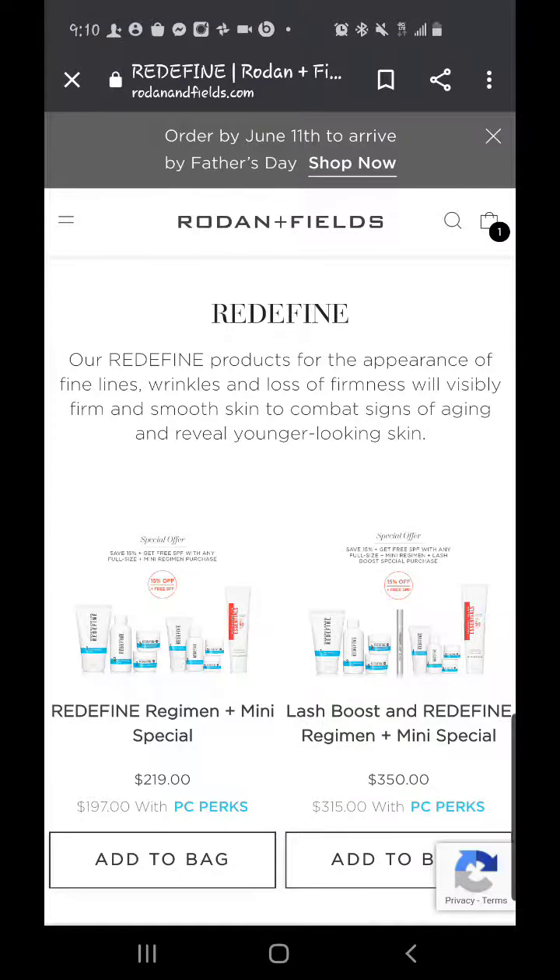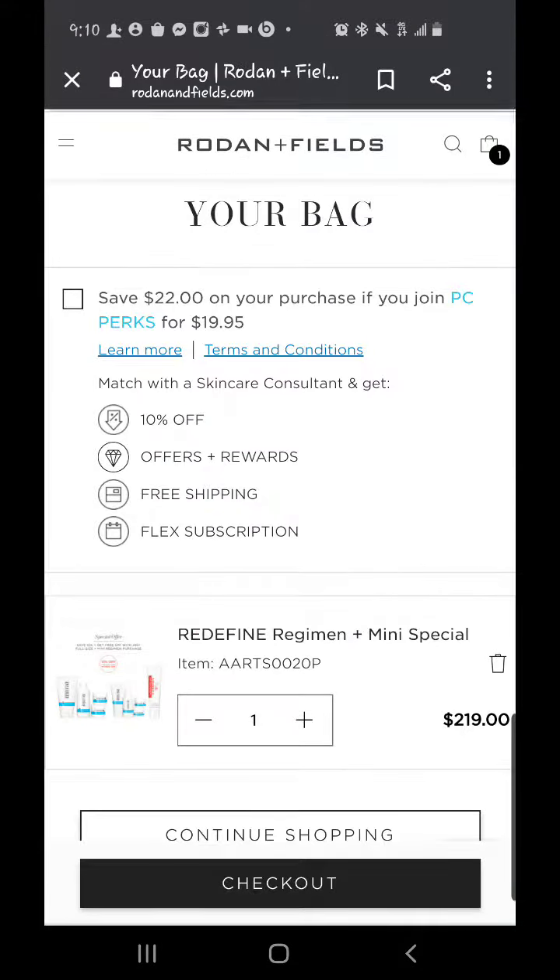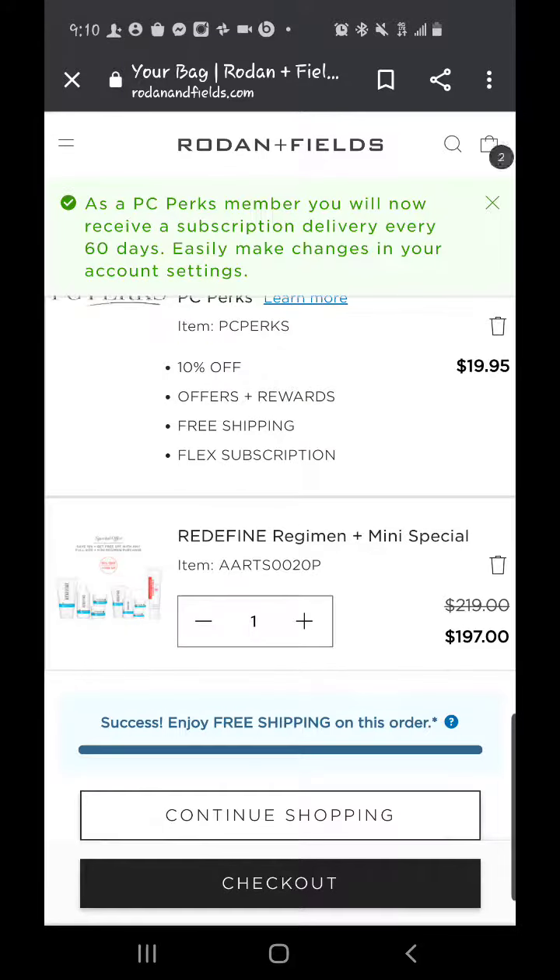Well hello Pookies. I need to show you something that's super duper important. When you are ready to check out and you've got something in your bag, go over here to your bag. The first time you check out, you see this right here at the top — save $22 if you join PC Perks. You need to click that. Just click it, watch your price right here: $219. Click it, boom.